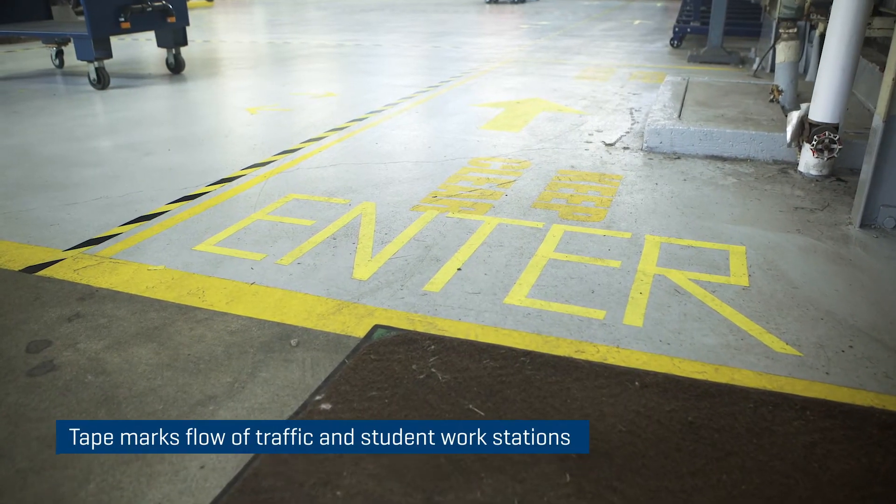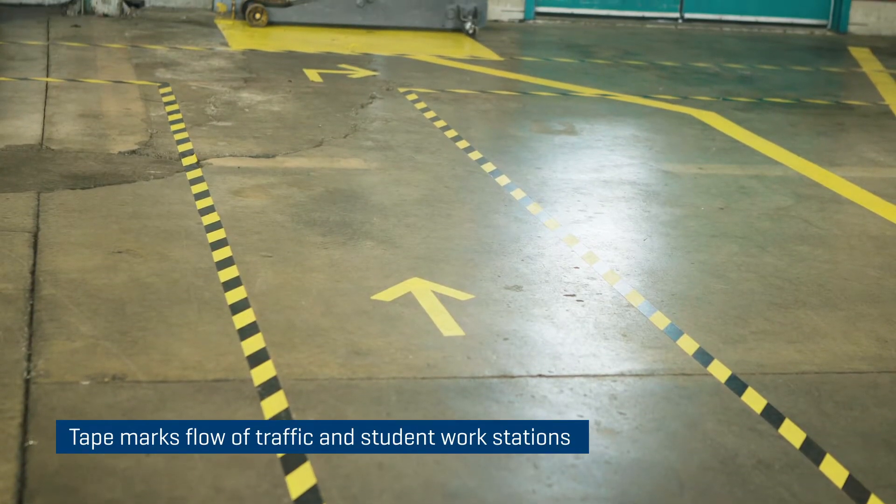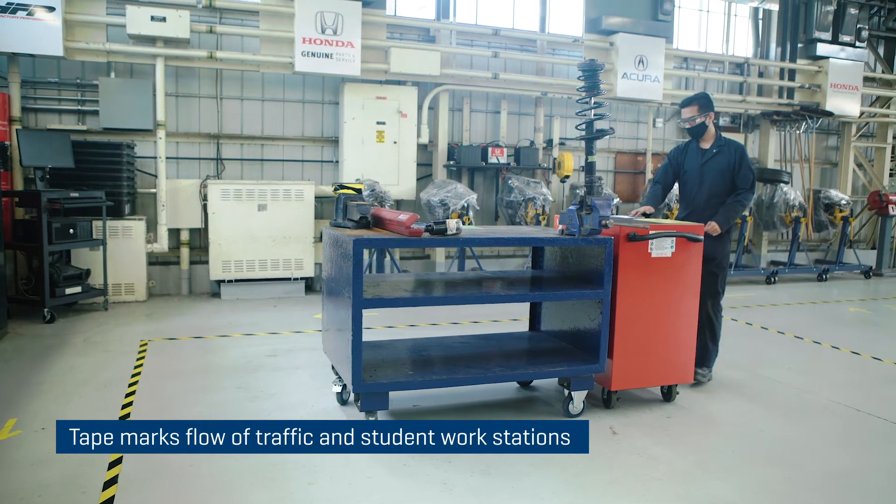You'll see we've got zones marked out with tape to identify where student workstations will be, and that automatically creates a bubble.